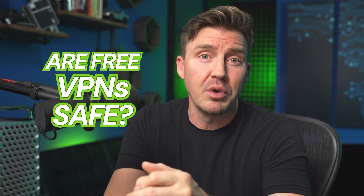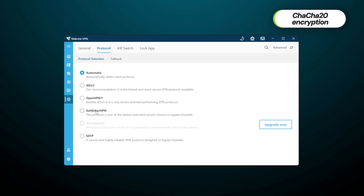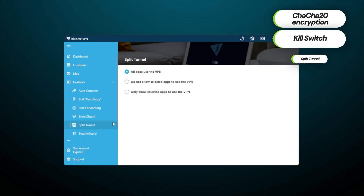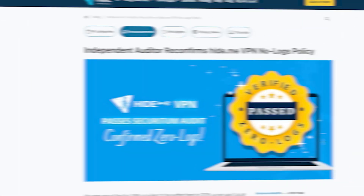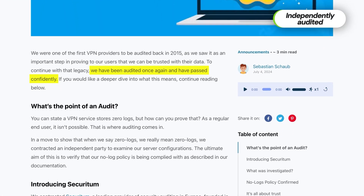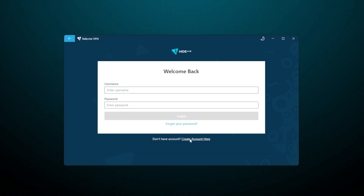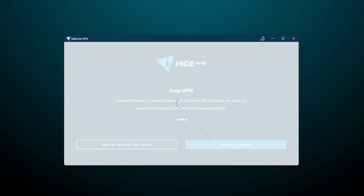Security-wise, are free VPNs safe? Usually not really. Many of them are either proxies or use old security protocols and encryption. Hide.me VPN's security is considerably better than that. It includes virtually unbreakable encryption, a kill switch, and split tunneling — a classic set of features. Additionally, unlike most free VPNs, Hide.me doesn't just have a no-logs policy — it was also independently audited. Another privacy advantage is the dedication to anonymity; I didn't have to register or provide any personal information to use this VPN.